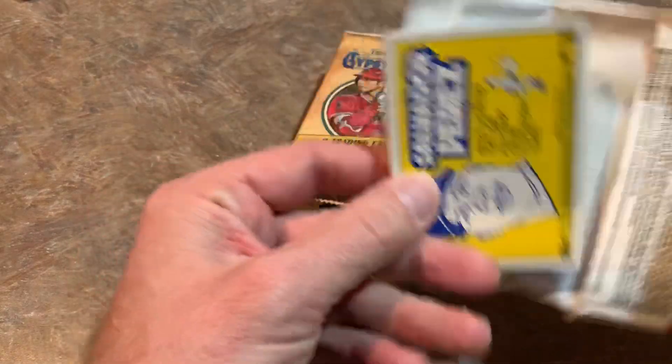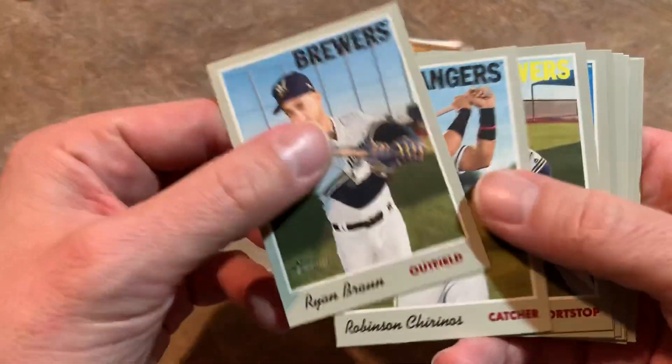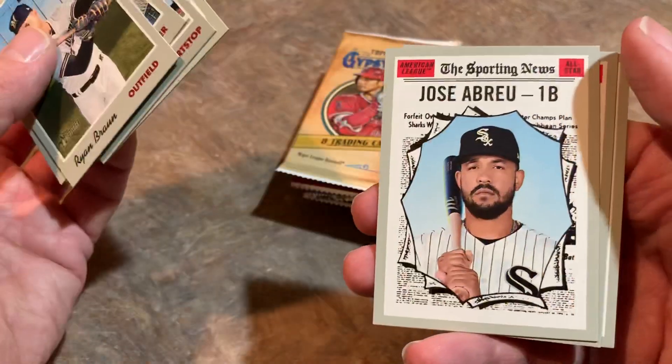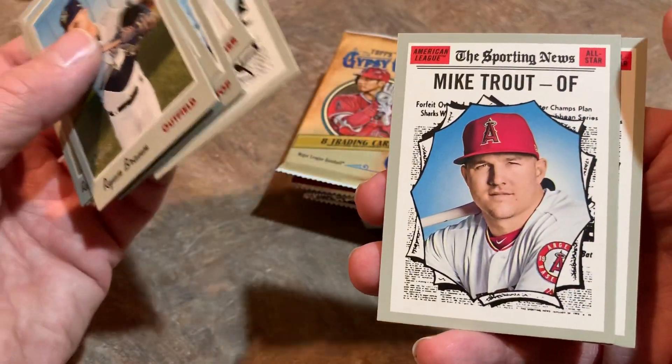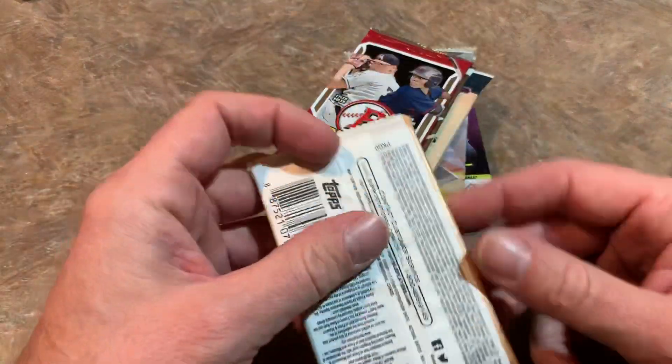Let's see if we can find anything good in the Heritage. We did have some luck with 2019 Heritage recently when we found a hot box in the blaster section of our local Walmart in Face Off Friday two weeks ago. There's a Mike Trout in the pack — that's a nice one — and there's Salvador Perez. So first pack is in the books. Nothing crazy in that first pack.